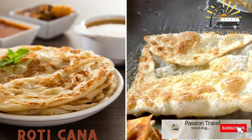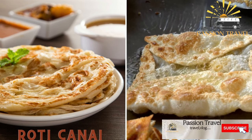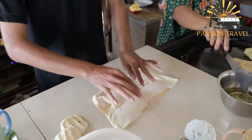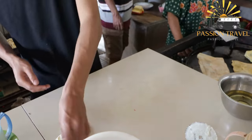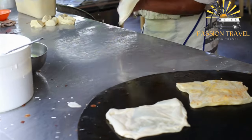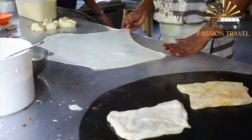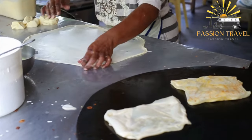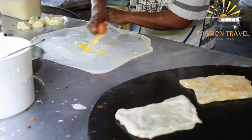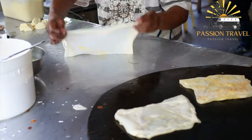Roti Canai is a flaky, buttery Indian-style flatbread served with curry sauce. It originated from southern India and is commonly found in Malaysia, Singapore, and Indonesia. It is made from a dough of wheat flour, water, and ghee (clarified butter), which is stretched and folded repeatedly to create thin layers. The dough is then fried on a flat griddle or pan until crispy and golden brown. Roti Canai is usually served with a side of curry or dal for dipping.